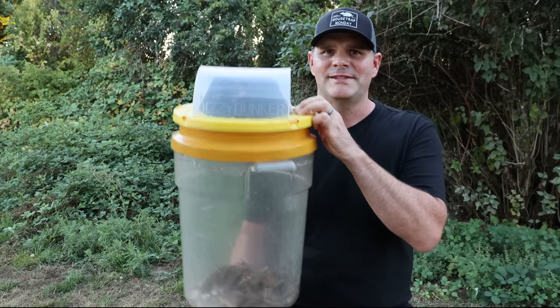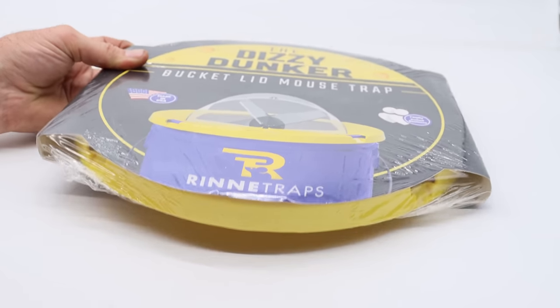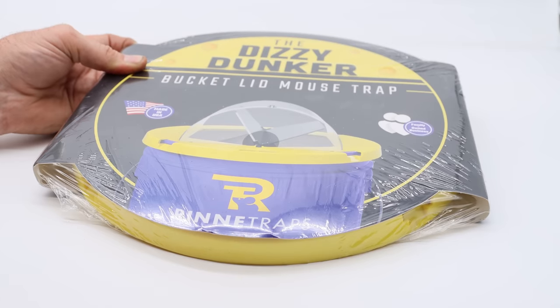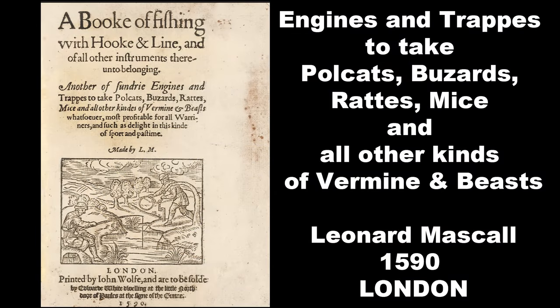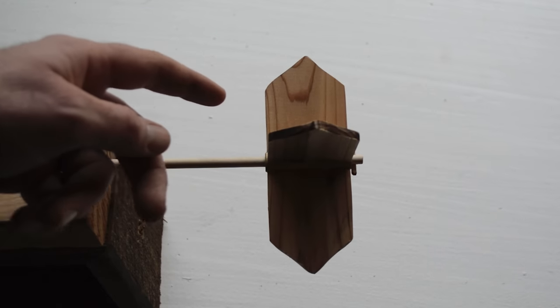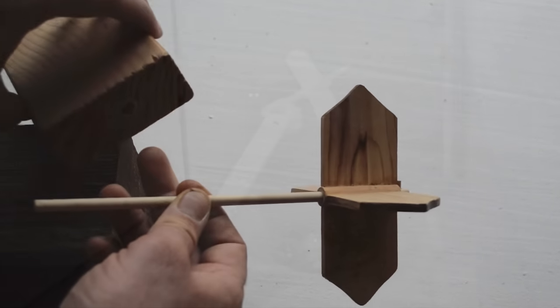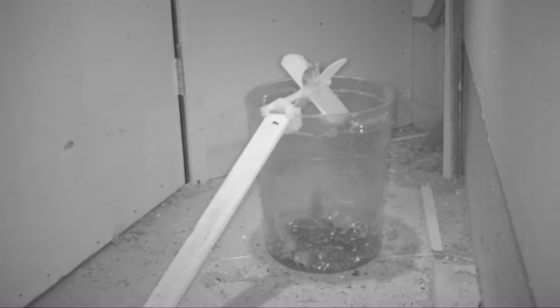Let me show you just how great this mousetrap is. To give you the full story of the Dizzy Dunker, I first got inspiration from a book written in 1590 by Leonard Muscal, which talks about many different types of traps used over 430 years ago, including several for catching mice and rats. One trap described was called the mill to take mice — think windmill, something that spins. It's basically a spindle with four paddles that rotate; you place bait on the end of the paddles, the mouse walks out, it spins, and they drop down.